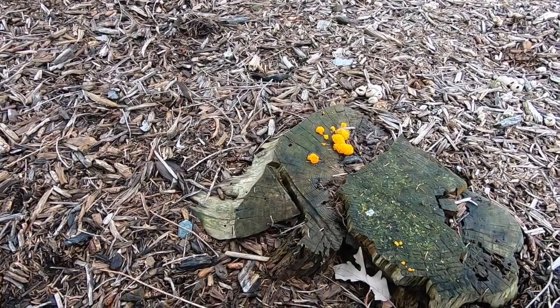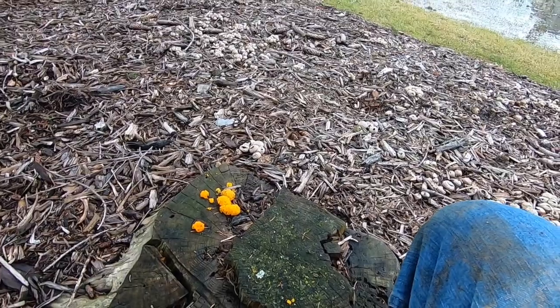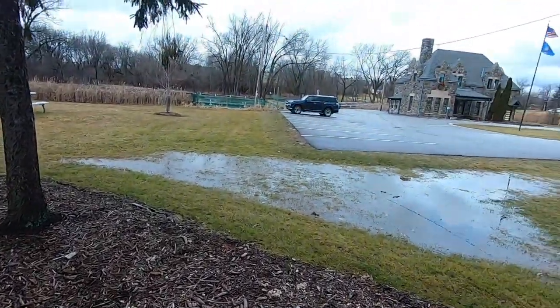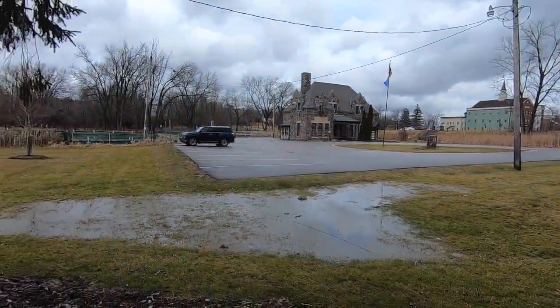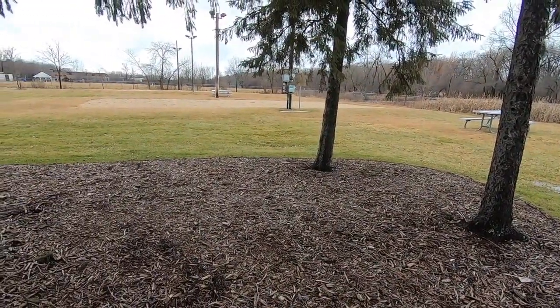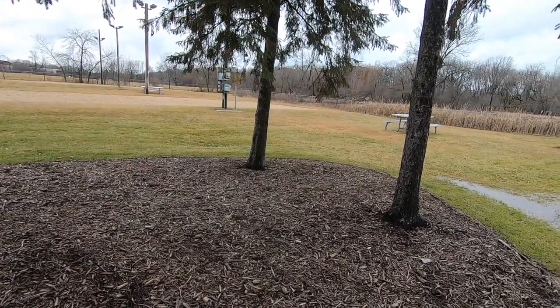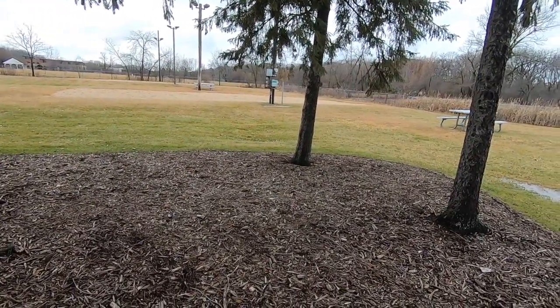I think we're going to call it quits here. What a great opportunity to get out in December metal detecting in Wisconsin at the fish hatchery. Not a lot of great finds, but a great time outdoors nevertheless. Thanks for watching, and if you like these videos and want to see more, please click the subscribe button below.